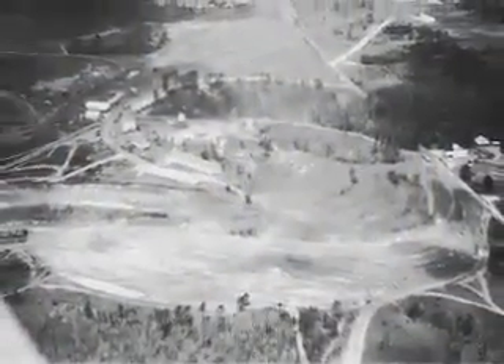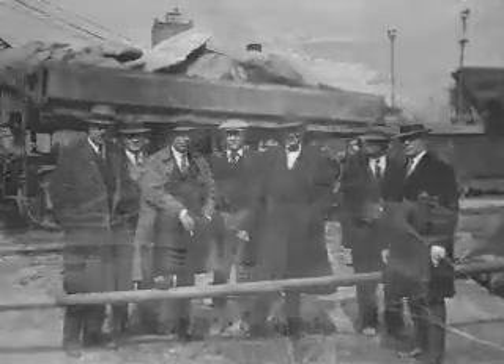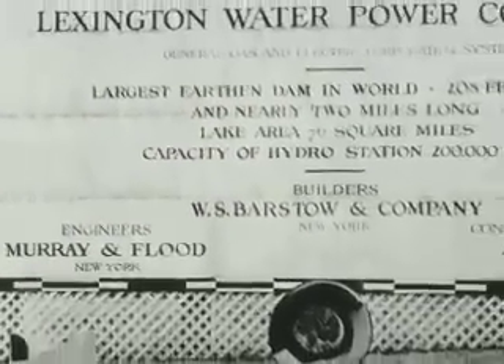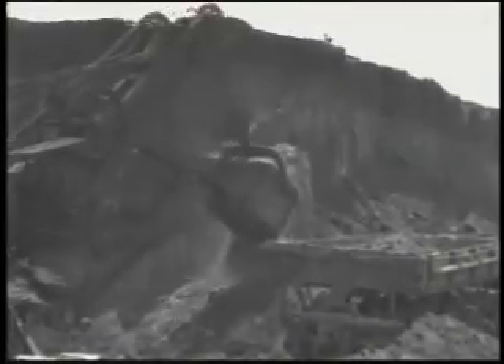In 1927, construction of the original dam begins, led by William S. Murray and his New York engineering firm, Murray & Flood. Farmers sell lake property for as little as one dollar an acre. Work crews don't have bulldozers — they use steam shovels, trains, and mules.